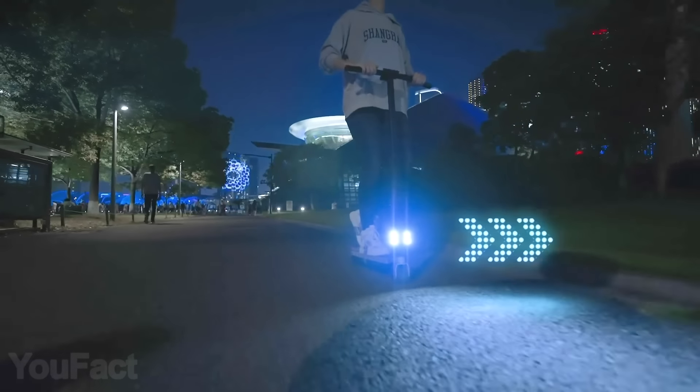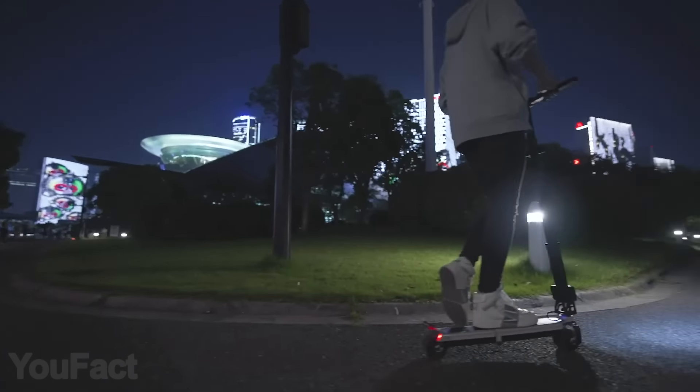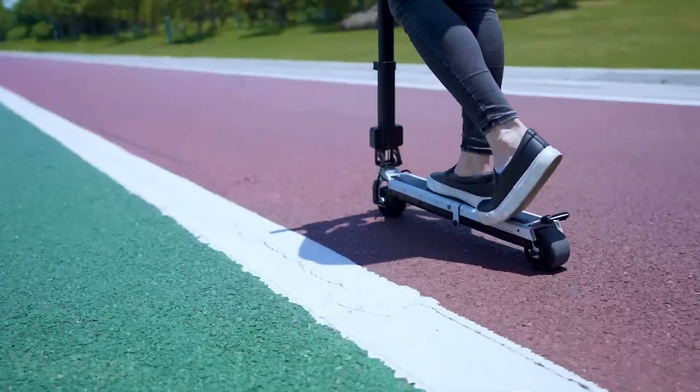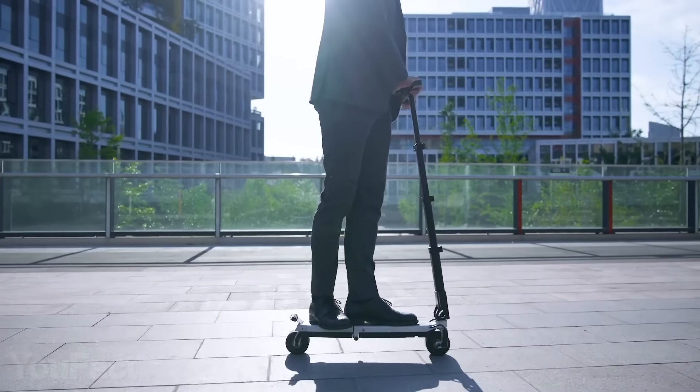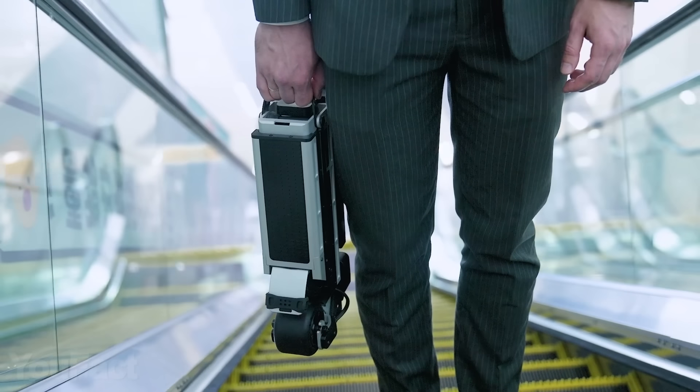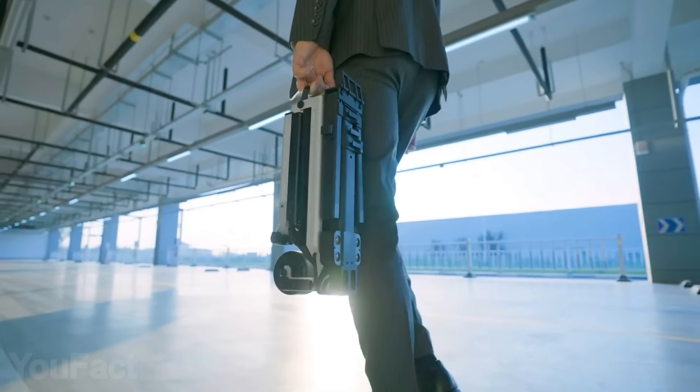The built-in front and rear lights, along with a turn signal, make you more predictable to others, while an LED screen on the handlebars keeps you aware of all the info related to speed, battery, and so on. You can park the scooter and lock it with your phone, but why on earth would you need that if there's a handle for carrying?